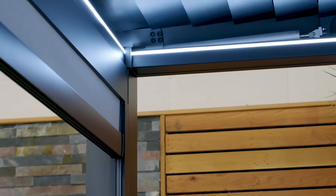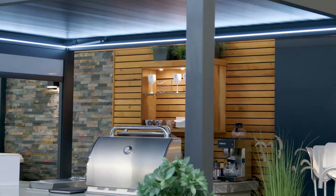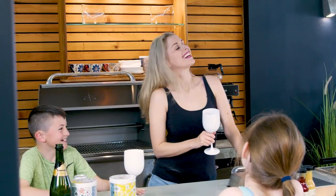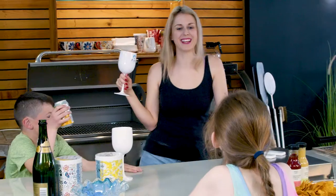With various sizes available, the Romanso is fully electric with louvers and blinds that open and close at the touch of a button. Simple, plus LED lighting to add some magic to those long summer evenings. What more could you want?